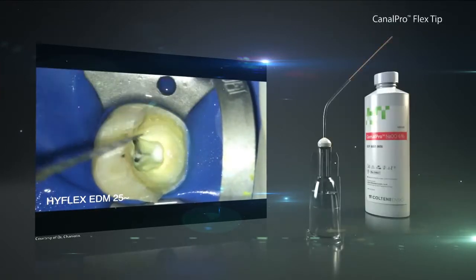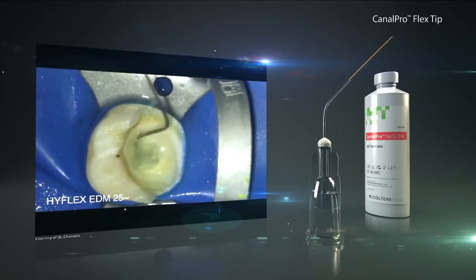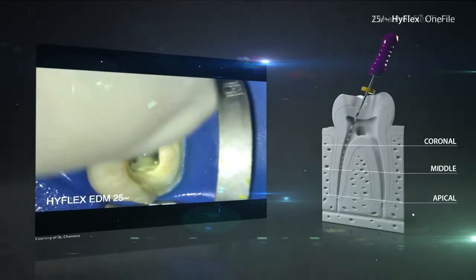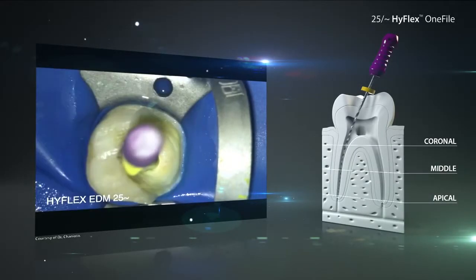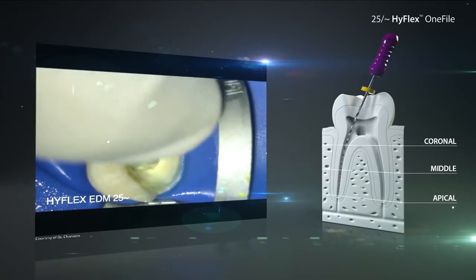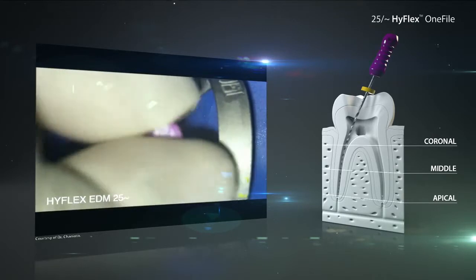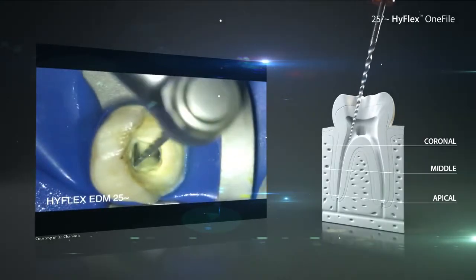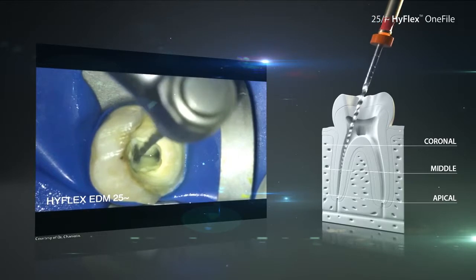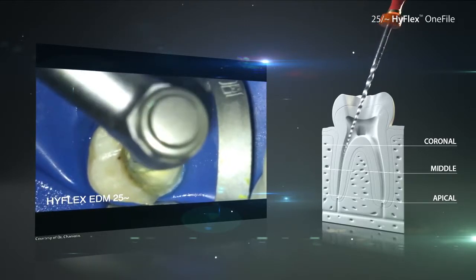Then there will be another intermediate rinsing with sodium hypochlorite to lubricate the canal and to renew the rinsing solution in the root canal. With a small hand file, the patency of the root canals will be checked to identify any blocking materials. After that, the HyFlex EDM1 file can be used further in slight up and down movements until the desired working length is reached.